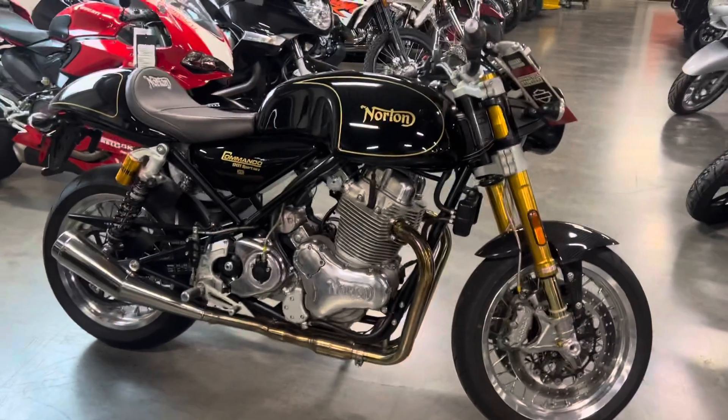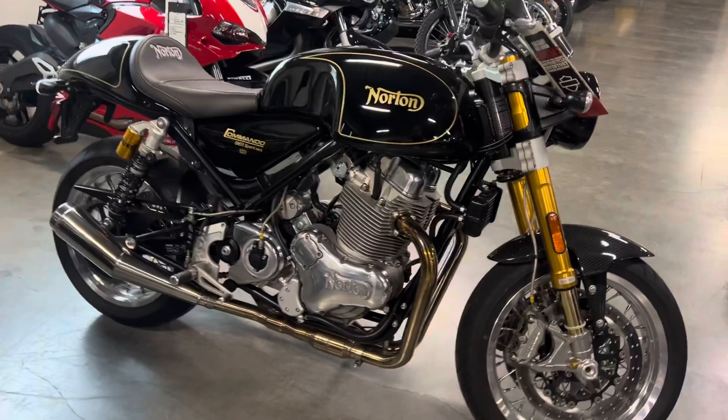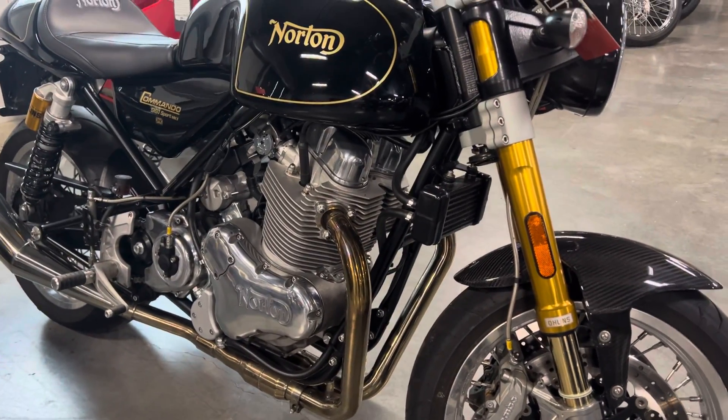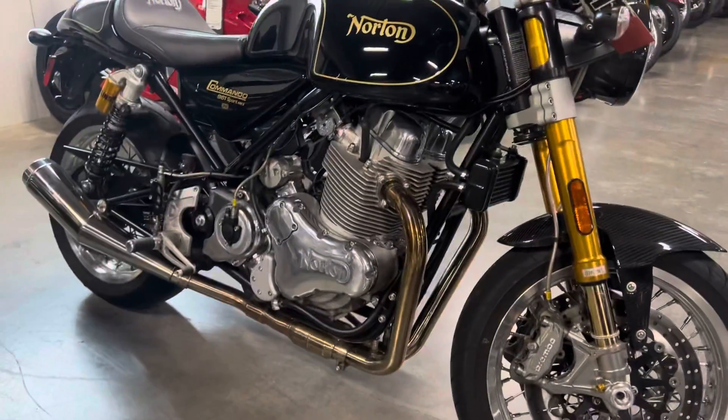Hey Warren, Kat here at Calgary Harley. Just gonna do this lovely little walk around on the Norton Commando. This is the Sport MK2, so you're getting some of those sportier additions.